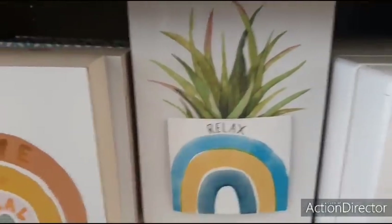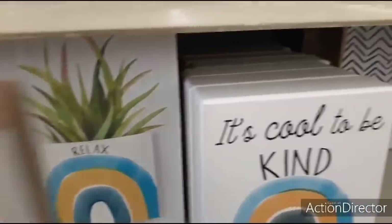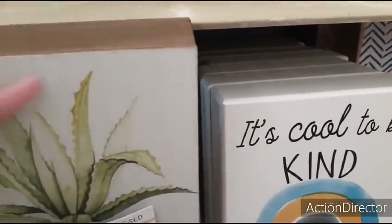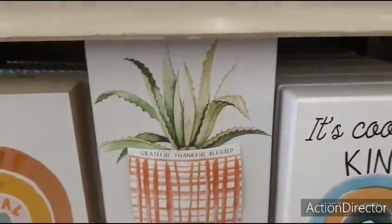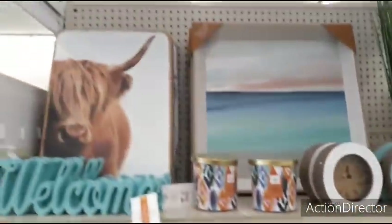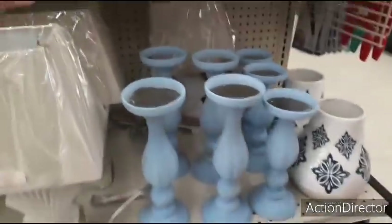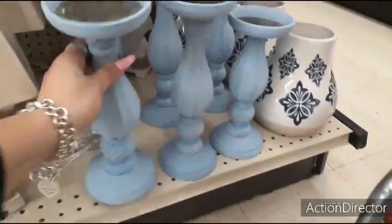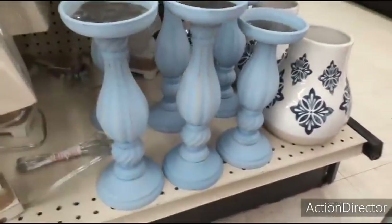Not bad in the price department. Usually there are a lot more. So nice to see some more reasonable items coming out. You also have this cute nautical display as well. You have the candle holders, which are really pretty, for $10.00 in that matte blue.